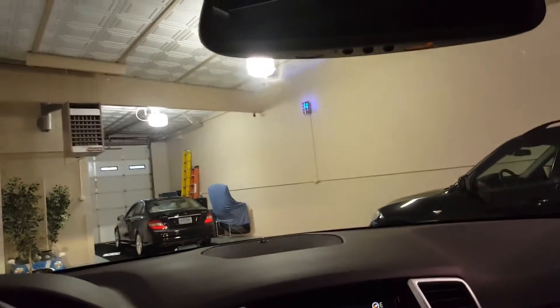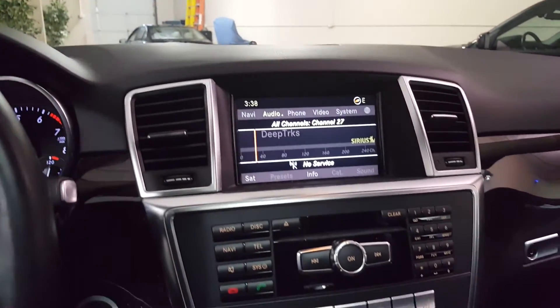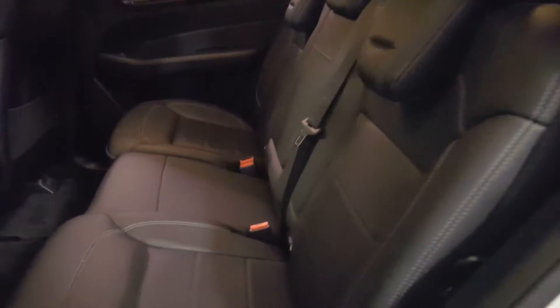It also has rain sensing wipers. Here's a look at the back seat — naturally the seats will fold down flat.